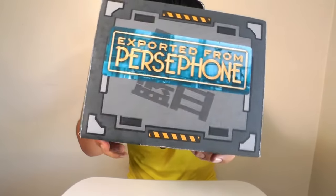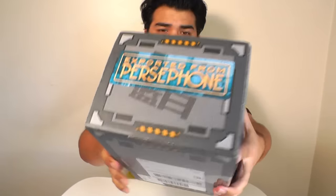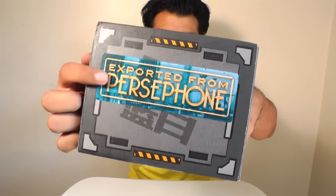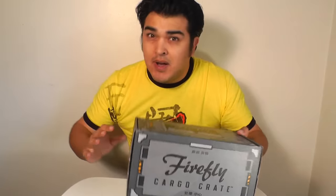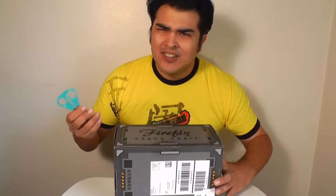The first month's theme is Shiny, so I'm expecting some good Kaylee stuff in here. And just a little detail I like: it's got this Persephone sticker on here, and it's an actual sticker — not just printed artwork on the box to look like a sticker, because that can look kind of cheesy sometimes.